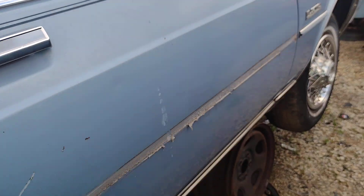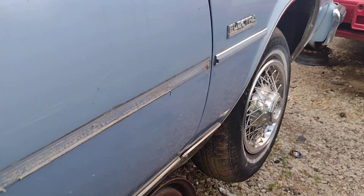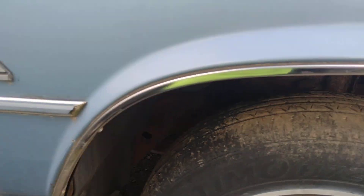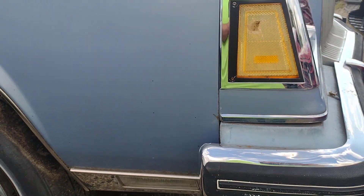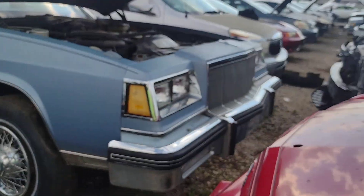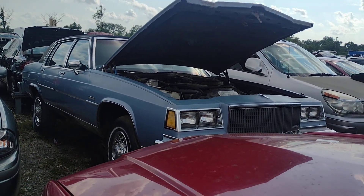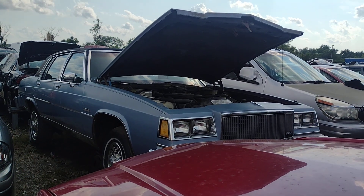Door's stuck. It's the Electra Limited. Another one bites the dust, my friends.